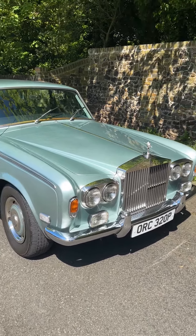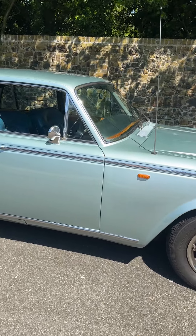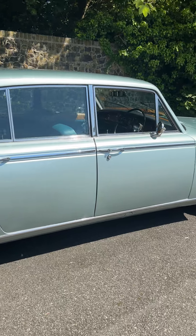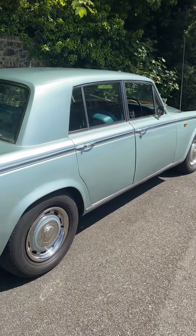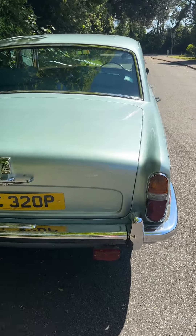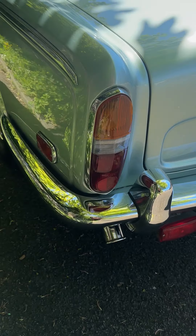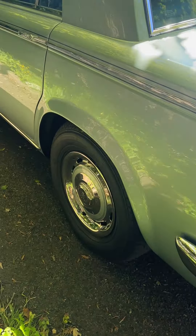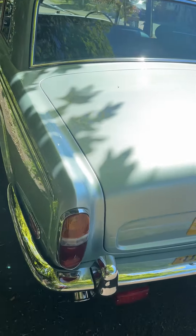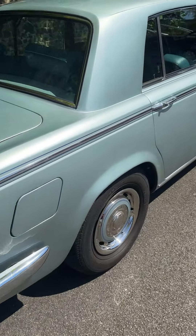Here is my Rolls-Royce Silver Shadow, Silver Blue Mink as Rolls-Royce state. She's in absolutely beautiful condition — the bodywork, paintwork, chrome, and wheels are all absolutely beautiful. First class condition all the way through.